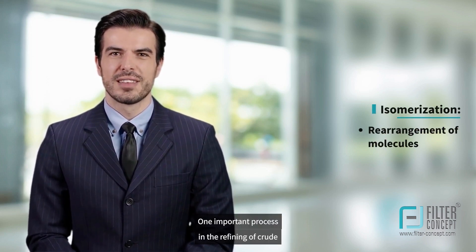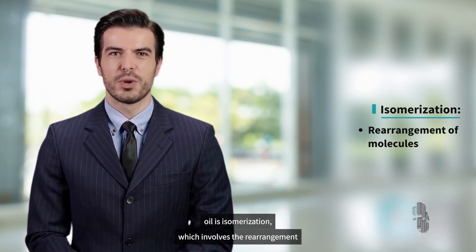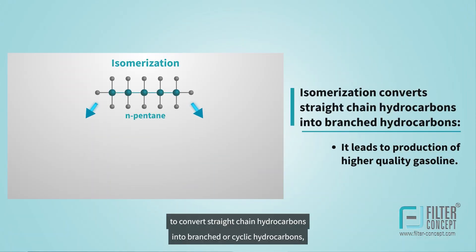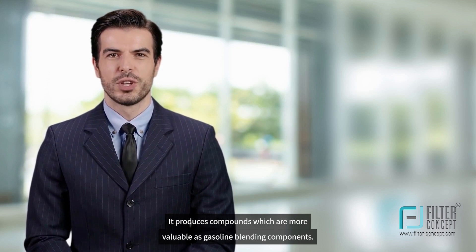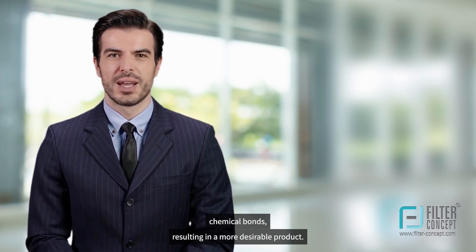One important process in the refining of crude oil is isomerization, which involves the rearrangement of molecules to produce higher octane gasoline. Isomerization is a process used by refineries to convert straight-chain hydrocarbons into branched or cyclic hydrocarbons, which have higher octane ratings and burn more efficiently in modern engines. It produces compounds which are more valuable as gasoline blending components. This process involves the use of catalysts to break and reform chemical bonds, resulting in a more desirable product.